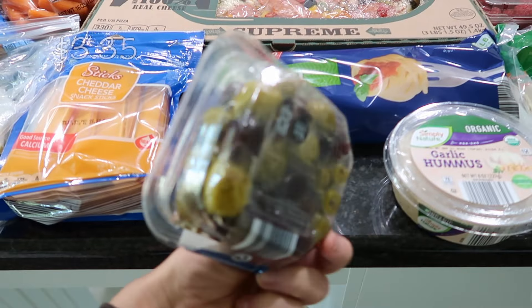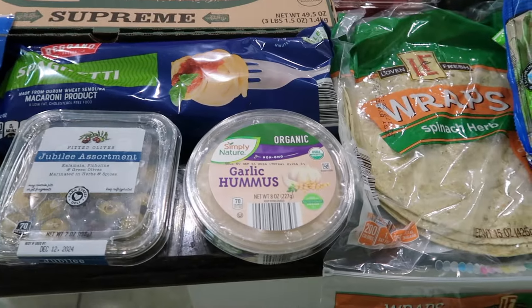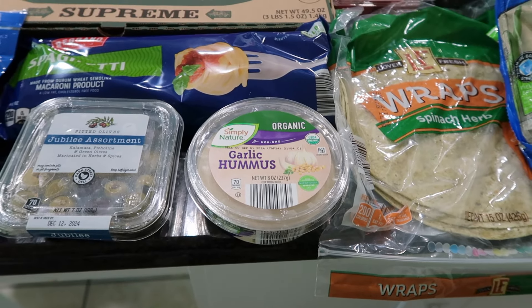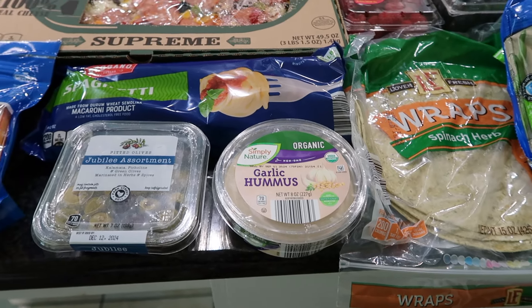I have an assortment of olives — these just looked so refreshing and delicious. Me and my husband love snacky foods a lot of the time. I also picked up some garlic hummus so we can use our baby carrots for dipping. I also have some cucumbers — we're still growing quite a bit of cucumbers and cherry tomatoes in our backyard, so I didn't need to pick those up.